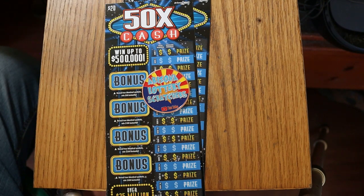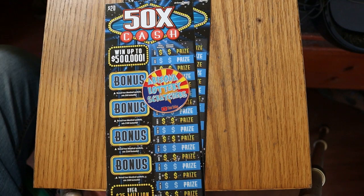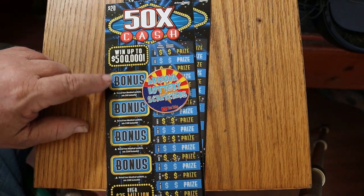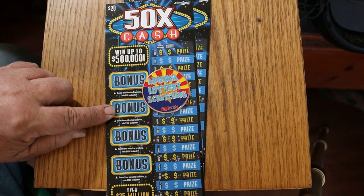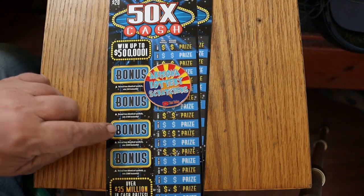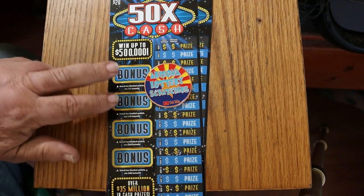This is a simple match-your-number-to-the-winning-number game, or you can find multipliers of 2, 5, 10, 20, or 50 times. I have found all of them at one point or another. You can also find bonuses by revealing two identical symbols for $50, $100, $250, and $500. I have yet to find the $250 and $500 ones, but I have found both of the $50 and $100 ones.